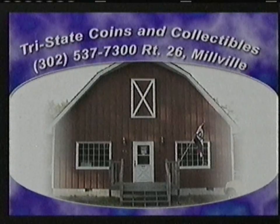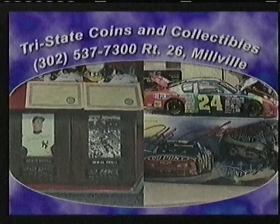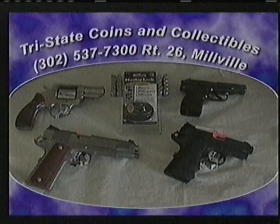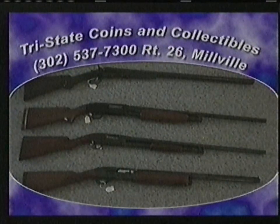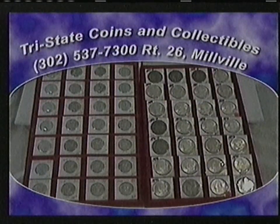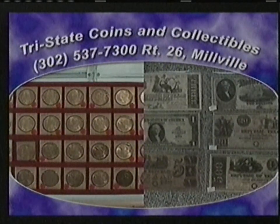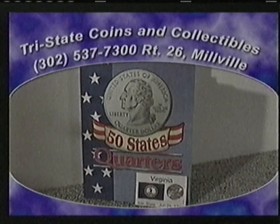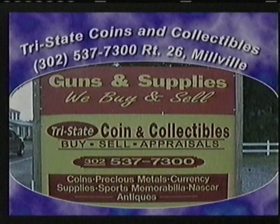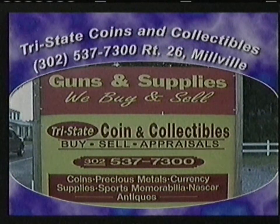Tri-State Coins and Collectibles has always been the perfect place to find the gift with the right combination of uniqueness and individuality. Now Tri-State Coins and Collectibles carries a selection of handguns and long guns for the sports-minded individual. We have all the hunting equipment you would ever need, as well as supplies and safety locks. We still carry a large variety of rare coins, proof sets, and paper bills, plus a large selection of sports memorabilia — we just might have that special collector's card you've been looking for. We also sell antiques, offer appraisals, and buy special merchandise. Located on Route 26 in Millville, open 10 to 4 Monday through Saturday.